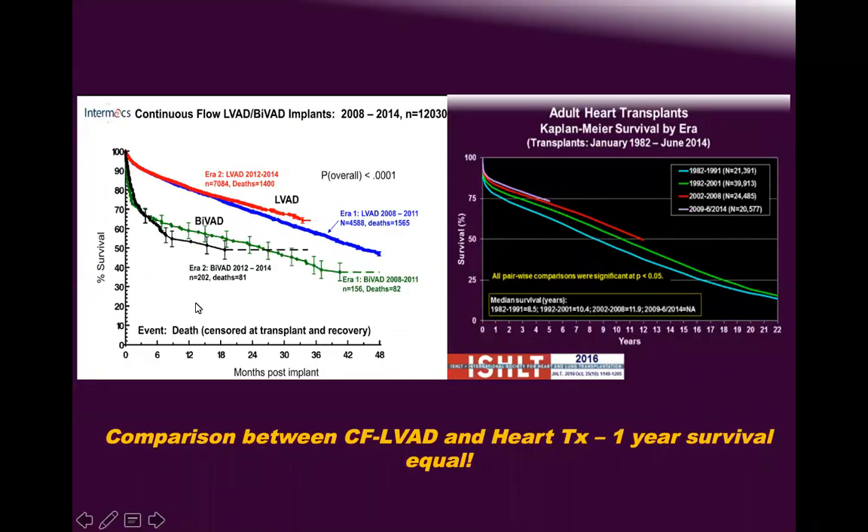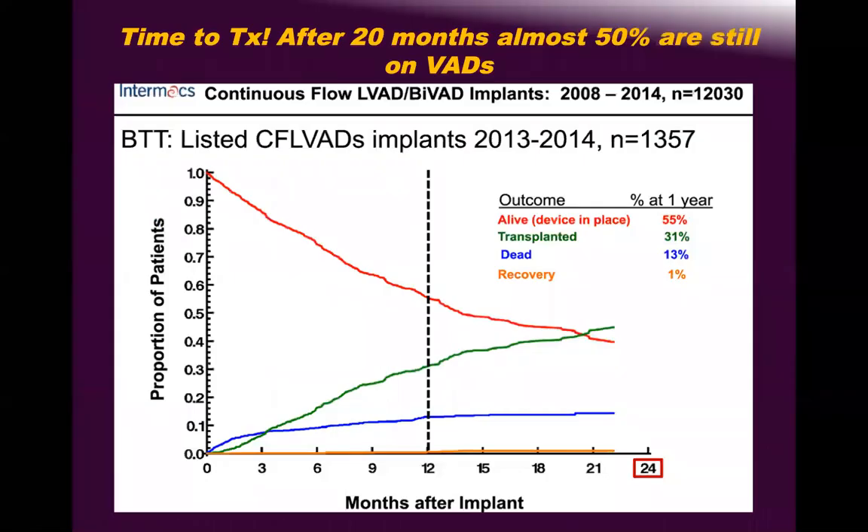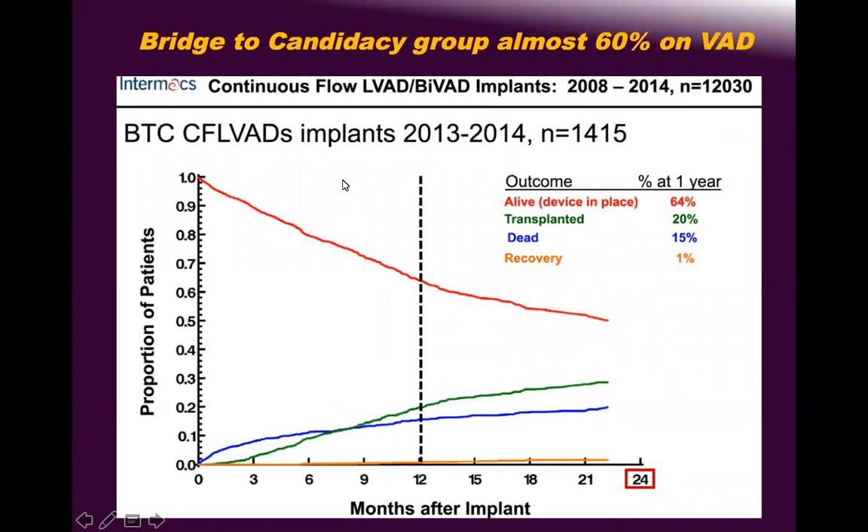The more previous surgeries a patient has had, the worse the outcome. This slide shows survival rates are significantly reduced with BiVAD patients. Bridge to candidacy is increasing because we started vetting almost everyone, and that will impact our transplant program. There are differences in outcomes between first-generation devices and post-2008 second-generation devices.